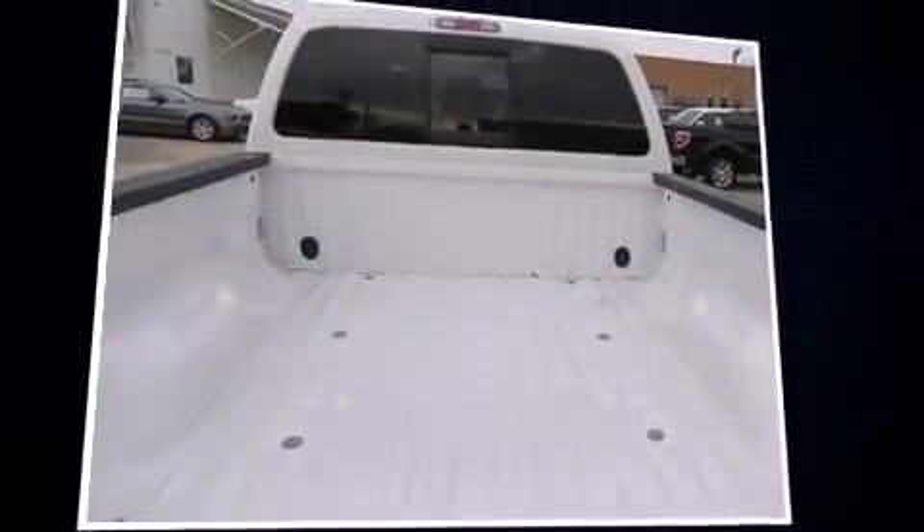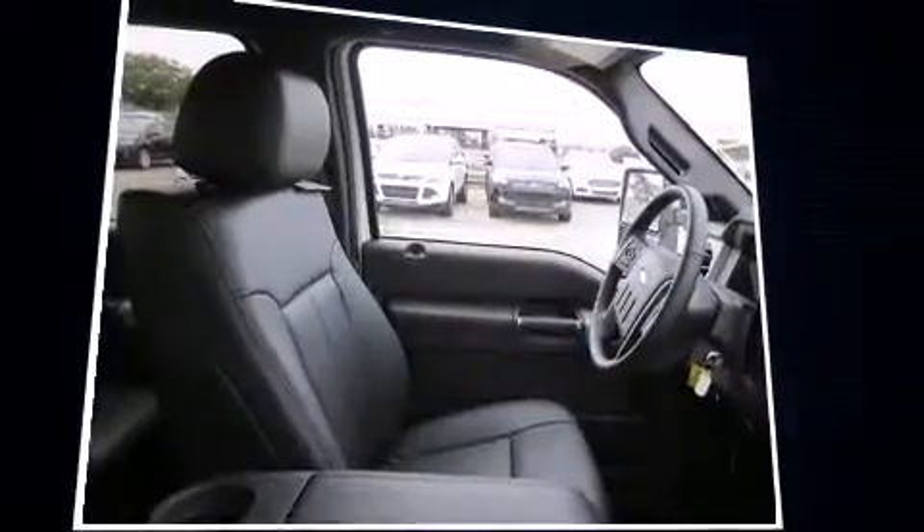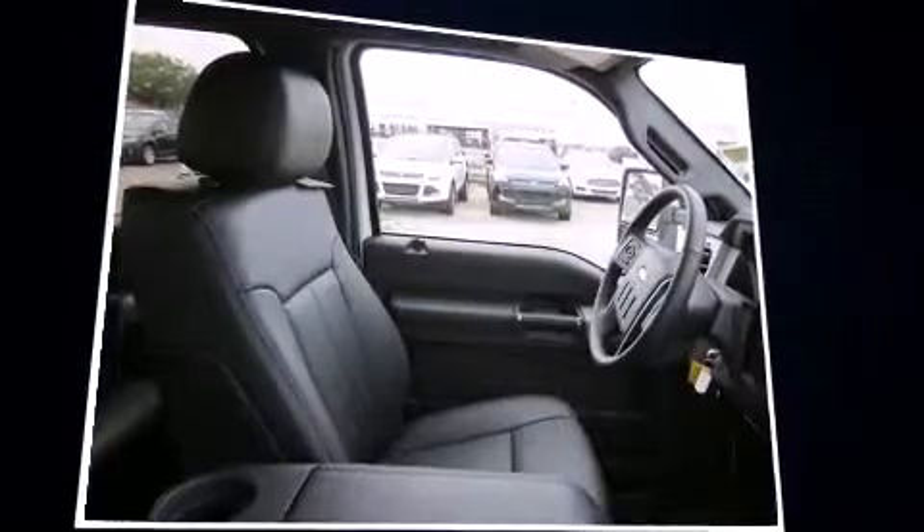The following features are included: leather upholstery, automatic temperature control, turn signal indicator mirrors, adjustable pedals, a trailer hitch, and a split folding rear seat.